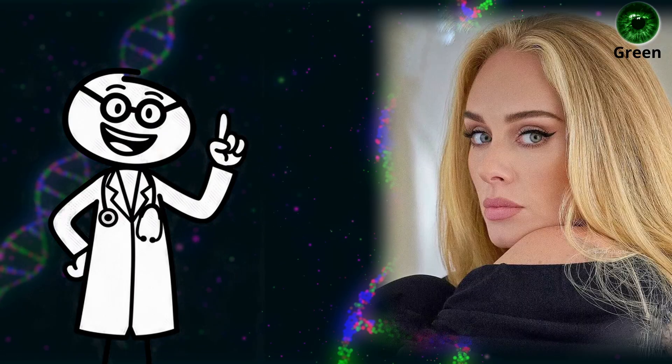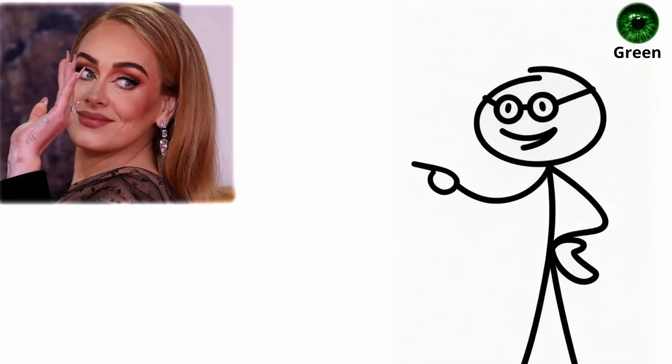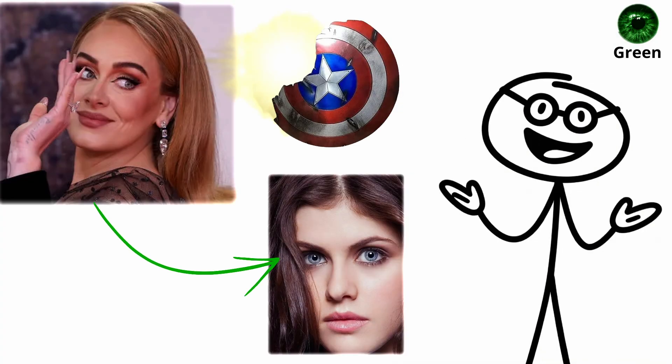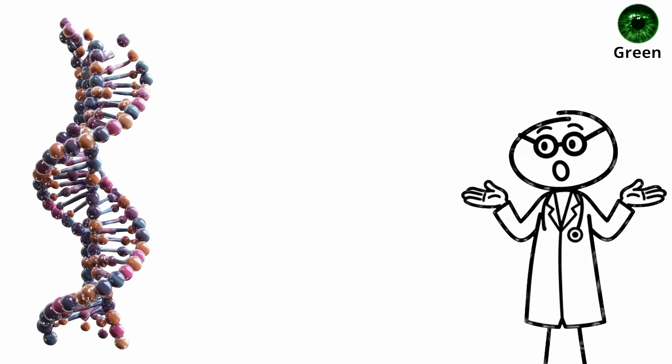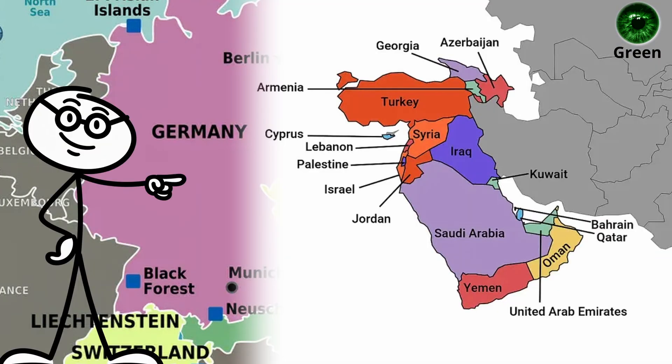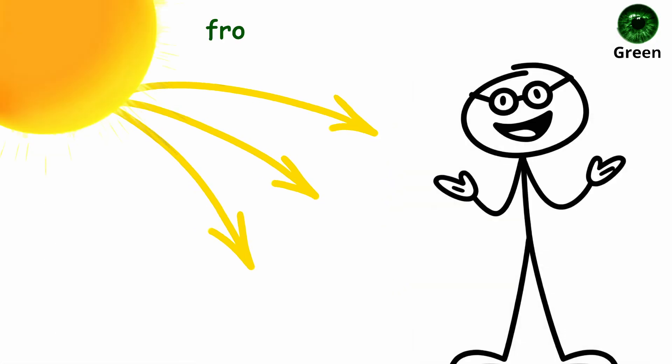This genetic combination gives green-eyed individuals balanced sensitivity and vision — not overly reactive to bright light like blue eyes, but not as heavily shielded as brown. It's an evolutionary middle ground developed in regions like Central Europe and Western Asia, where sunlight, shade, and temperature could change drastically from season to season.